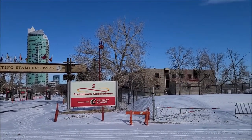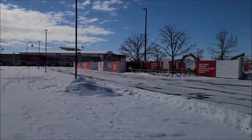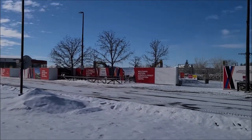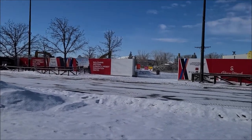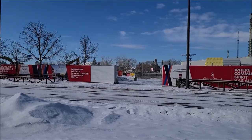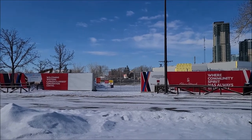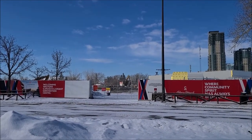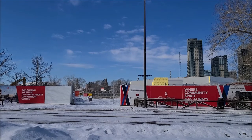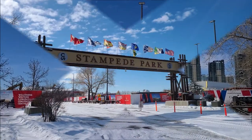Here's the Scotiabank Saddledome, the present home of the Calgary Flames. Just north of Stampede Park and the headquarters is where the future home is going to be — just south of the Bell Music Center, around 12th Street. You can really see right here that the mural is gone. That last standing part from just last week is gone, and the cranes are still going at it to knock down the structure. I'll come back, take a few more pictures, then give my final thoughts on this visit.